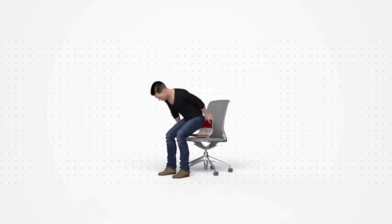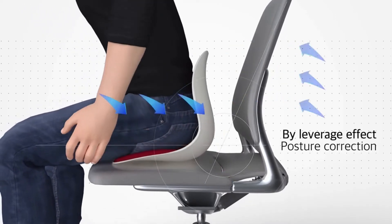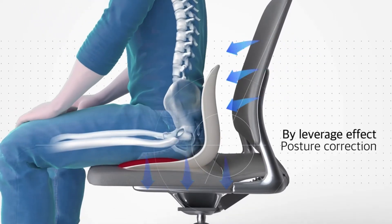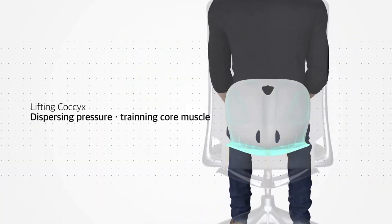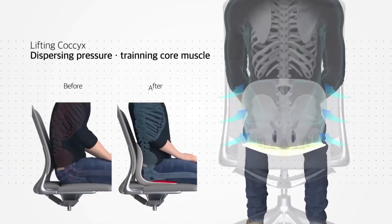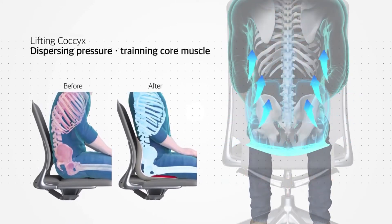Thanks to the principle of the lever, the backrest naturally pushes forward the lumbar vertebrae to ensure you have a correct posture while seated. By moving the tailbone upwardly and dispersing the pressure on the spine, the product reduces the pressure exerted on the spine and joints.